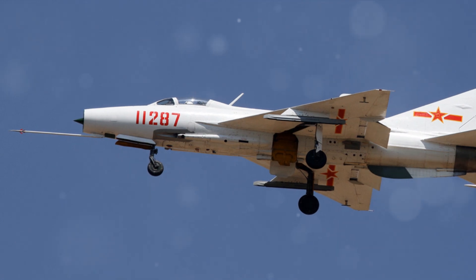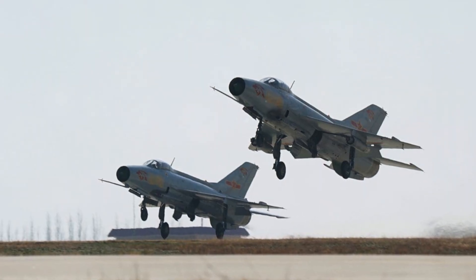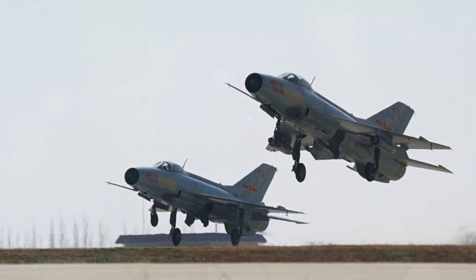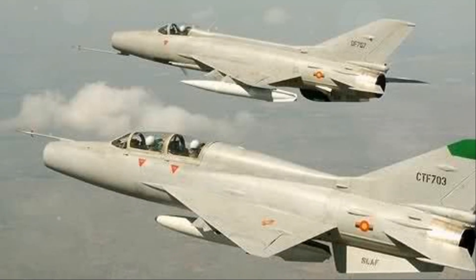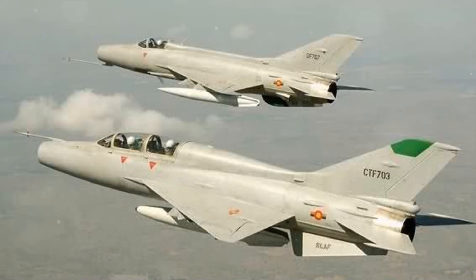The flight capabilities of the Chengdu J-7 Fishcan are also noteworthy. With a service ceiling of over 58,000 feet, this jet can soar high above the clouds, giving it a distinct advantage during aerial combat. The Chengdu J-7, with its exceptional features and capabilities, has indeed carved a niche for itself.